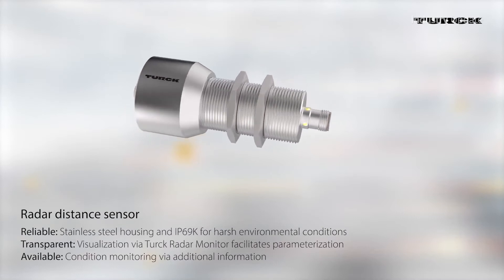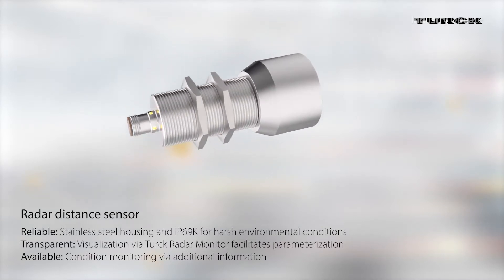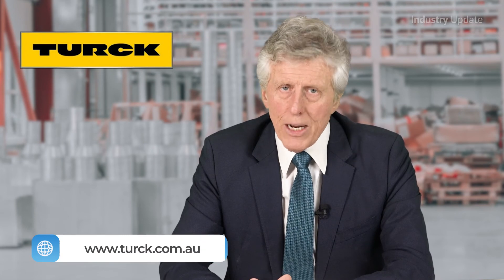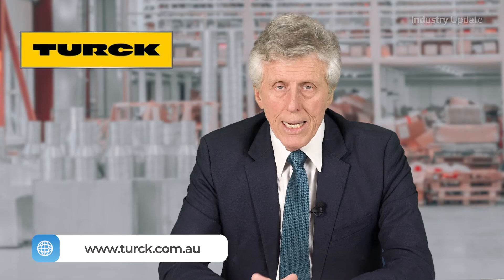Whether it's object detection or distance measurement, the DR radar sensor detects and measures accurately and reliably in the most challenging of situations. To find out more about Turk's radar distance sensors, visit them at www.turk.com.au. And thank you for watching. I'm Tim Webster.